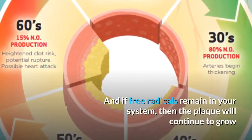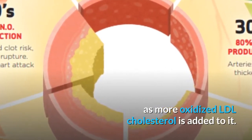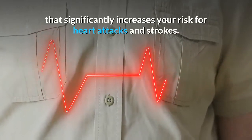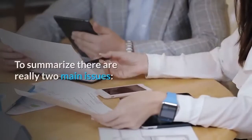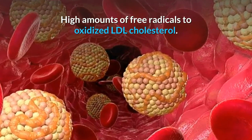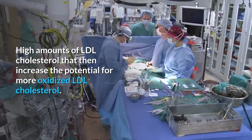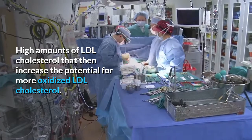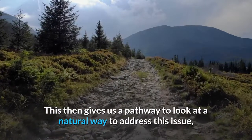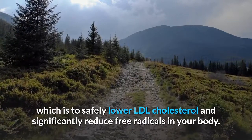And if free radicals remain in your system, then the plaque will continue to grow as more oxidized LDL cholesterol is added to it. Additionally, it will be unstable plaque that significantly increases your risk for heart attacks and strokes. To summarize, there are really two main issues: high amounts of free radicals to oxidize LDL cholesterol, and high amounts of LDL cholesterol that increase the potential for more oxidized LDL cholesterol. This gives us a pathway to naturally address this issue — to safely lower LDL cholesterol and significantly reduce free radicals in your body.